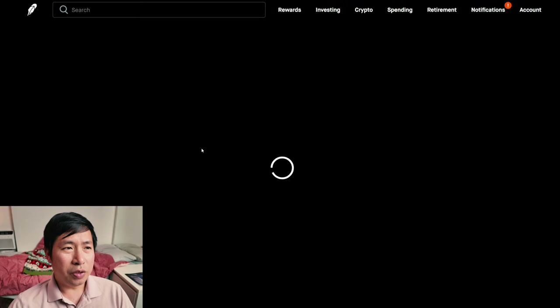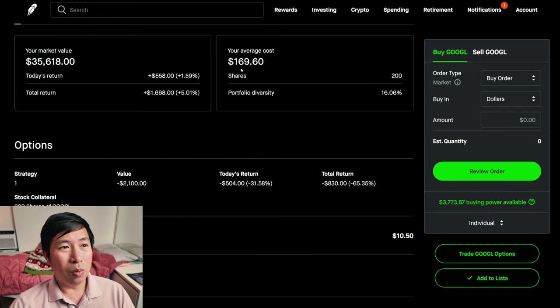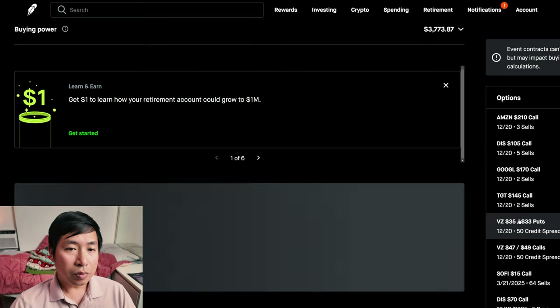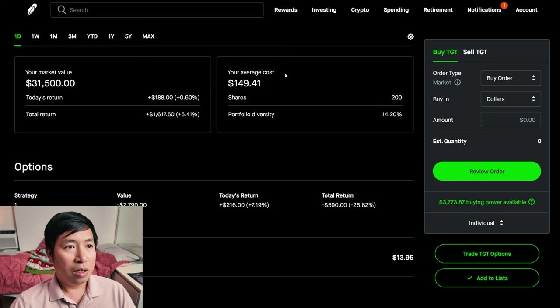I have 200 shares of Google. Google is at $178.09. My average cost is $169.60. I have 200 shares of Target. Target is at $157.50. My average cost is $149.41. My total return is $1,617.50.